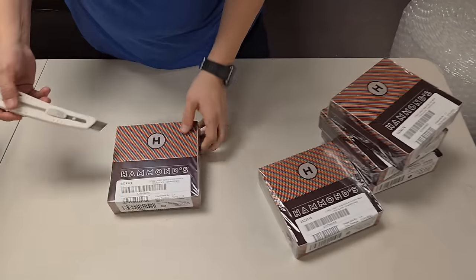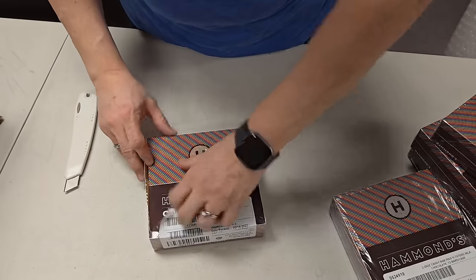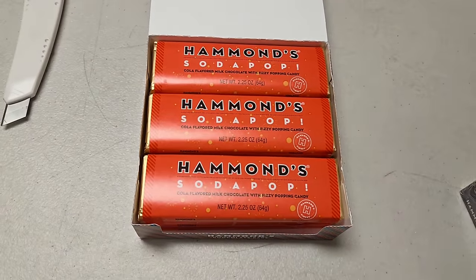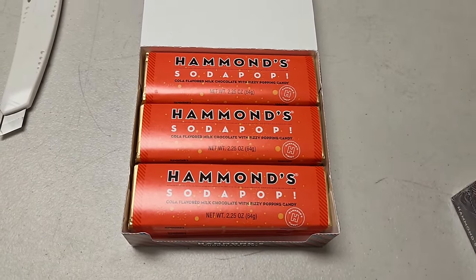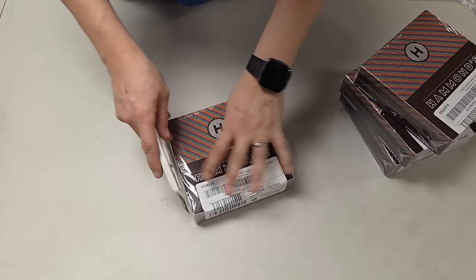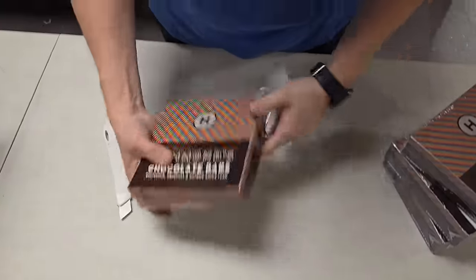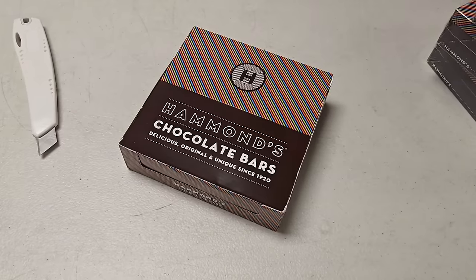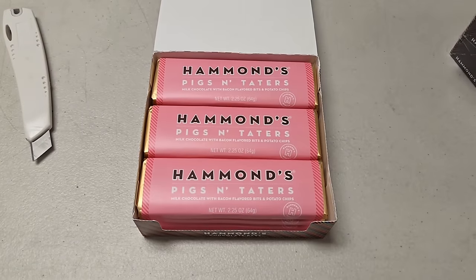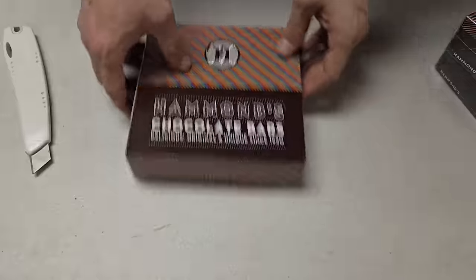Let's see — soda pop! Cola flavored milk chocolate with fizzy popping candy. Somebody asked if we sell by the box or individual bars — we sell individual bars. That way you can buy all the flavors. Pigs and taters — this is one of my favorites. Milk chocolate with bacon flavored bits and potato chips.